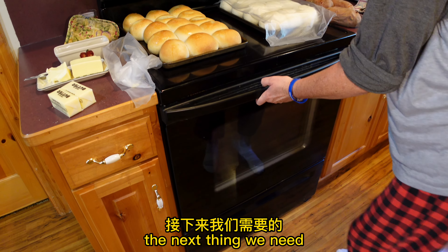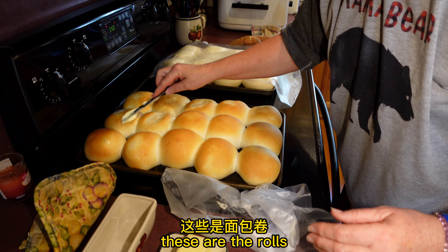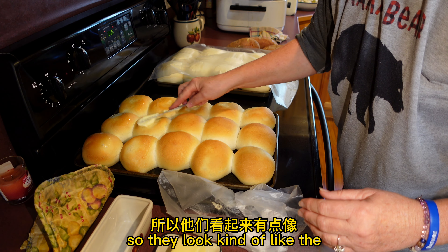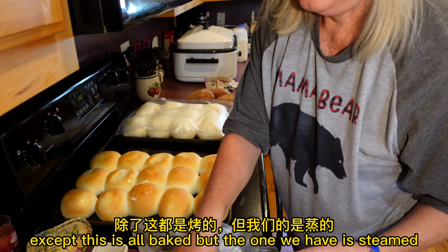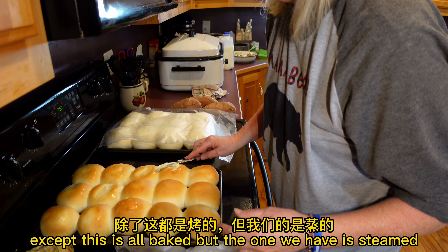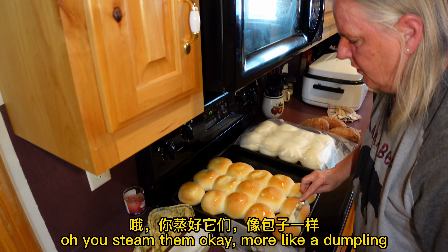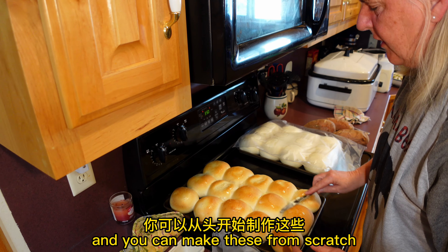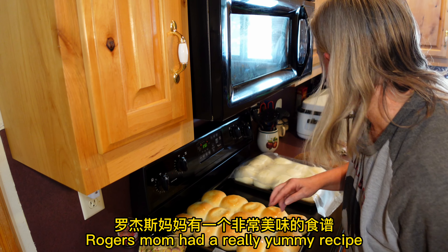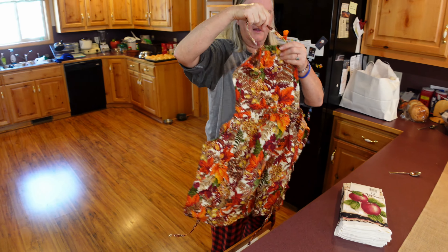We're gonna put some butter on top of these rolls. They look kind of like the rolls we have in China, except these are baked but the ones we have are steamed — more like a dumpling sort of. You can make these from scratch; Roger's mom had a really yummy recipe. Now it's all festive — it looks like Thanksgiving! Why is Thanksgiving all these colors? Because it happens in the autumn.